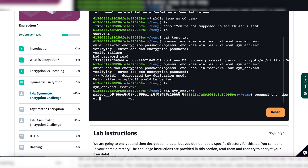Let's decrypt it. The output file is going to be called output.txt — enter decryption password. Let's do cat output.txt: 'You're not supposed to see this.' We've decrypted it! We've encrypted it and decrypted it with symmetric encryption, which means that you use the same passcode for encrypting and decrypting it. Pretty cool.